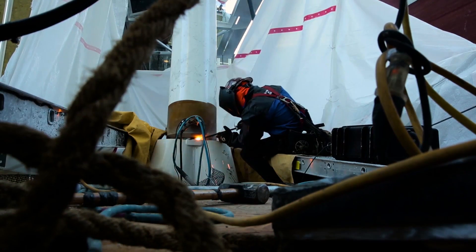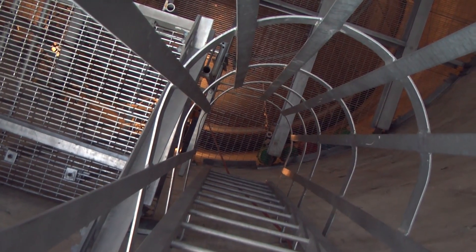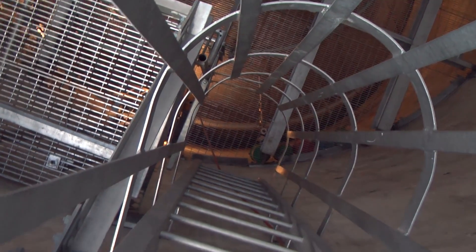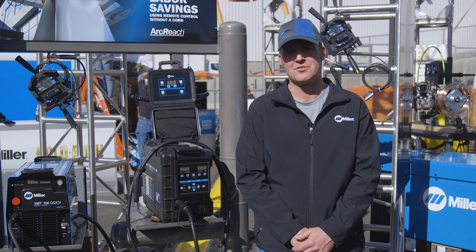Safety is another benefit of ArcReach technology. Allowing a welder to stay at the weld joint reduces job site movement and reduces the exposure to job site hazards such as ladders, scaffolding, slips, trips, and fall hazards as well.